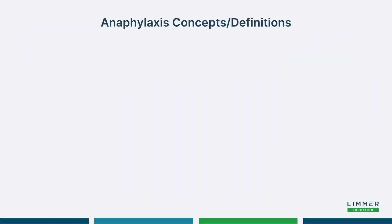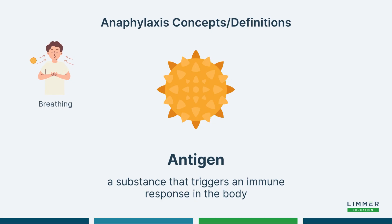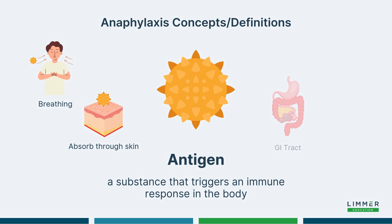Some definitions we need to know: number one is antigens. Antigens are substances that provoke an immune response. We take these in either through our breathing, they absorb through our skin, sometimes through the GI tract, or we may get injected with something. Also, for patients such as myself who have had a transplanted organ, the antigen makeup begins to change as something foreign comes into the body.